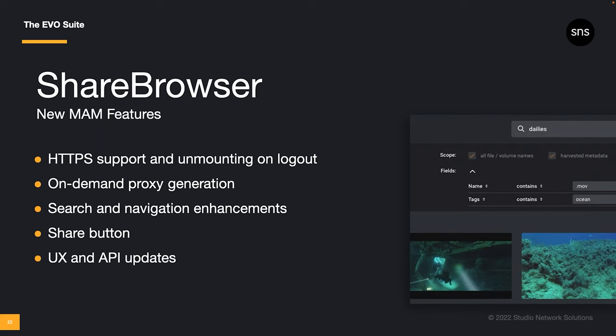Other updates to ShareBrowser search results include a date-modified field and improved folder navigation. You can also specify a drive letter when mounting shares in Windows. You'll also find updates to ShareBrowser's API — Slingshot isn't the only part of the Evo suite with an API. Now, third-party apps can query ShareBrowser tags and comments via API calls and use the contents of those fields in other operations. And we've added the ability to import and export ShareBrowser user metadata, increasing compatibility and functionality with other systems, scripts, and applications.